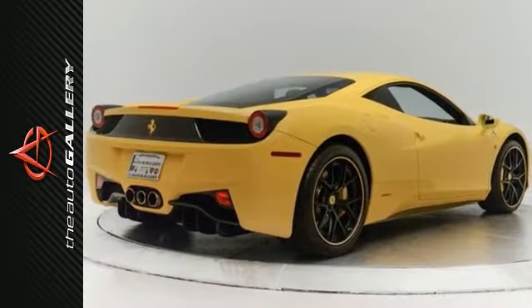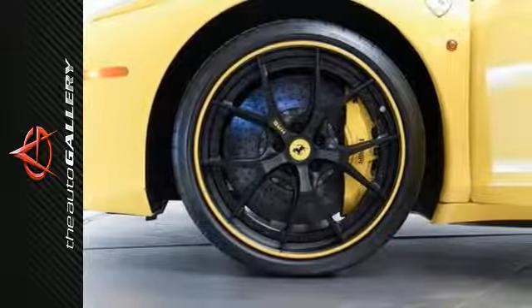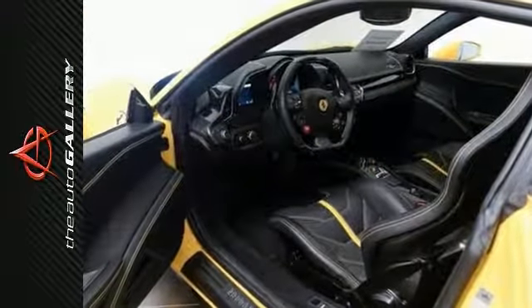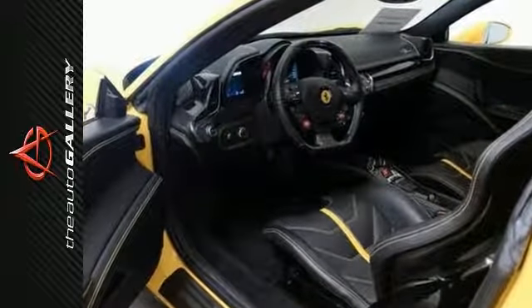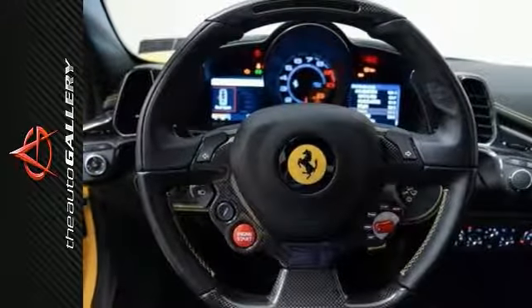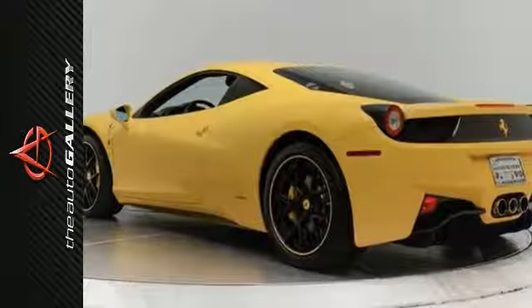Despite being only a couple years old, the Ferrari 458 has already earned legendary status, and deservedly so. With its sleek and stylish design and an extra 80 horses, the 458 is leaps and bounds better than its predecessor, the F430. This beastly supercar gets its power from a mid-engine 4.5-liter V8 that produces an outstanding 562 horsepower.